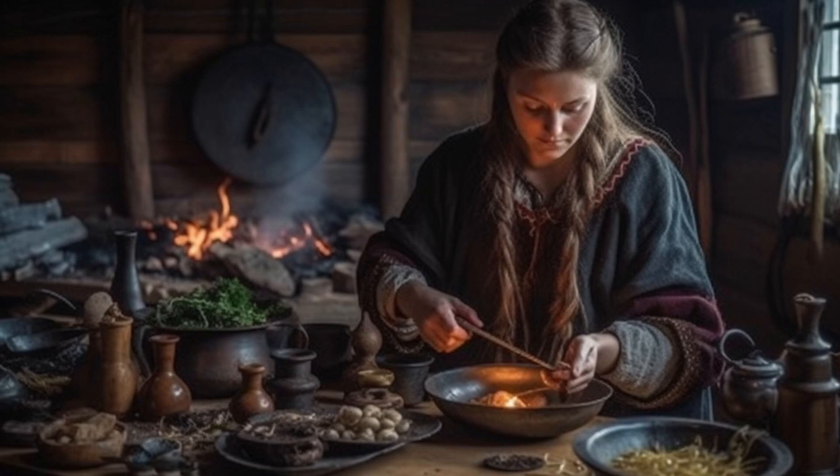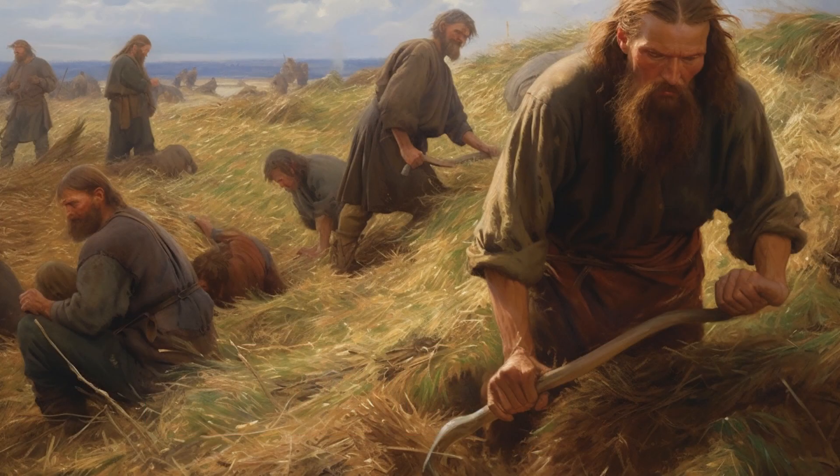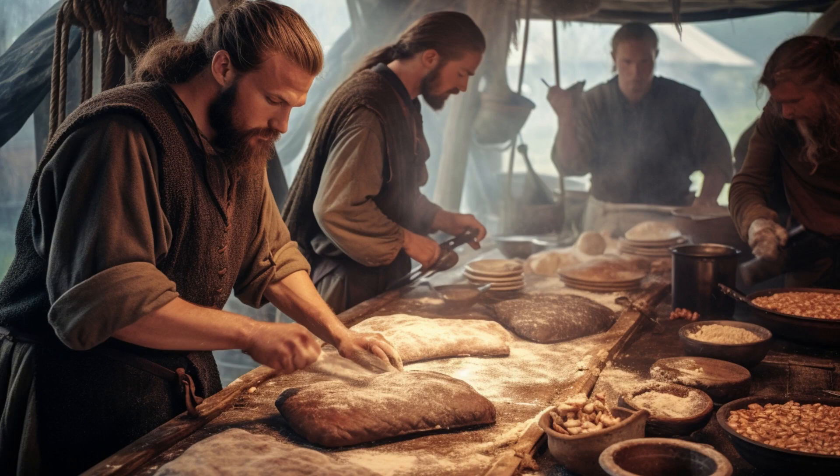We know that grains played a prominent role in the daily Viking diet. Picture the Vikings tending to their fields, meticulously nurturing oats and barley, knowing that these precious grains would be transformed into a fundamental element of their cuisine. With great care, they harvested the grains, transforming them into flour, which in turn became the dough for their beloved flatbread, cooked over an open fire on a rustic griddle.